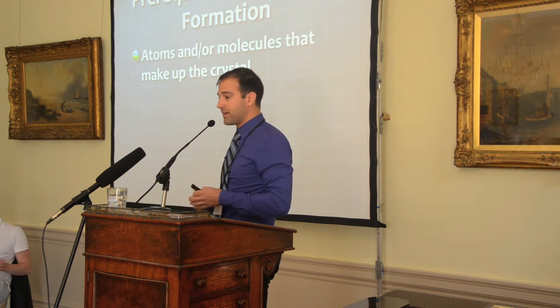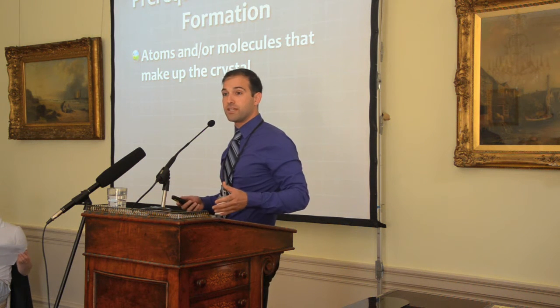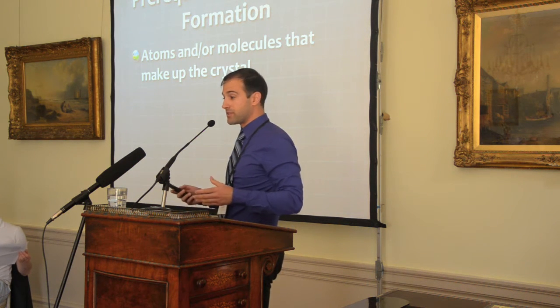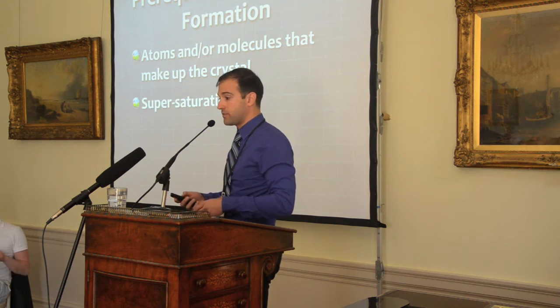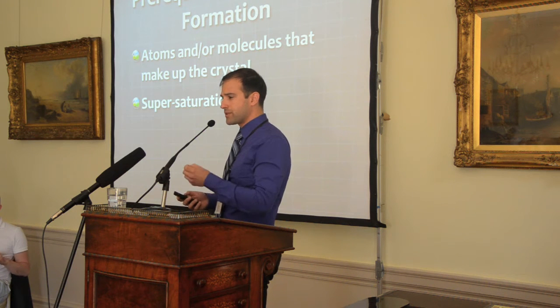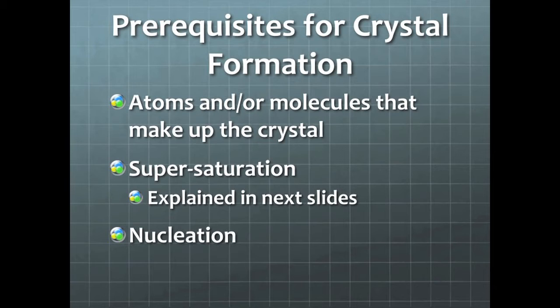For crystals to form, first you need the atoms and molecules that make up that crystal to be present in your system. Without those prerequisite atoms and molecules, even if the conditions are right, you won't get crystal formation. You also need supersaturation, which I'll briefly explain in the next slide, and nucleation — the complex and mysterious process of the initial formation of a crystal seed — which isn't totally understood yet but is really important for understanding how many crystals form and how large they eventually grow.